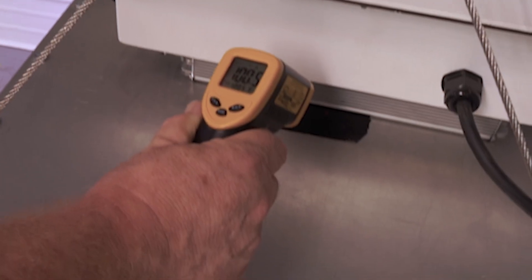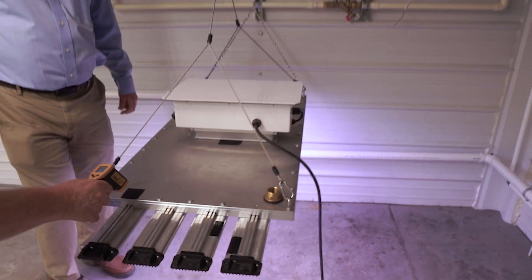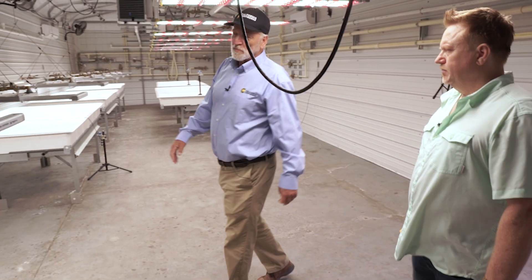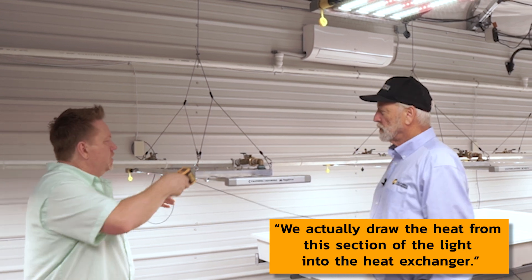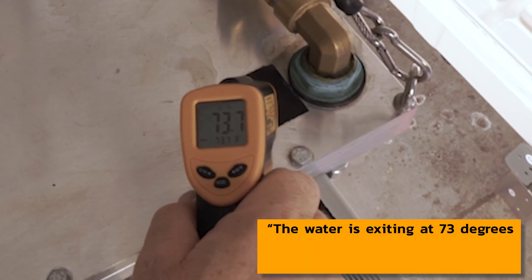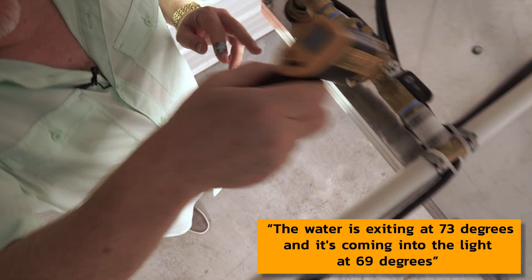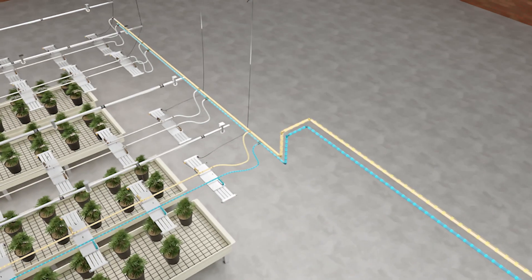You've got to deal with the driver right over the light fixture — we're at 100 degrees or more. Obviously this is a much cleaner design for this application. We actually draw the heat from this section of the light into the heat exchanger. The inlet is on this side, the water is exiting at 73 degrees and coming into the light at 69 degrees — so we're picking up about 7 degrees across this light. All that heat is going out into the geothermal loop.